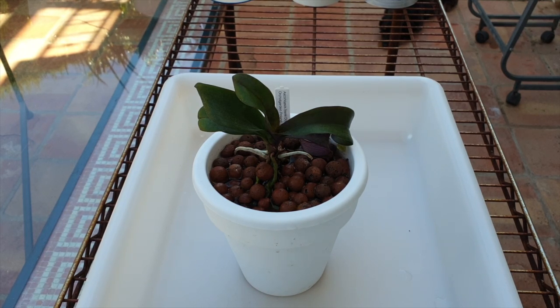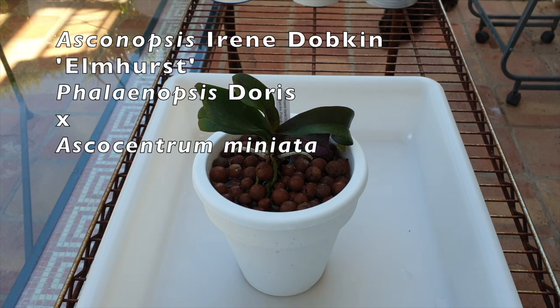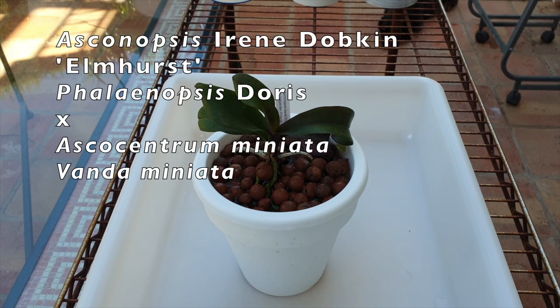When this orchid arrived in my collection I was a little bit astounded, so I went to Google and immediately looked her up because she was not what I had ordered. Turns out Ascanopsis Irene Dobkin has two parents: one of them is Phalaenopsis Doris, a really pretty coral-colored phalaenopsis — quite unusual in my area. The other parent was labeled as Ascocentrum miniata, which is now Vanda miniata.